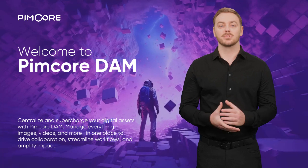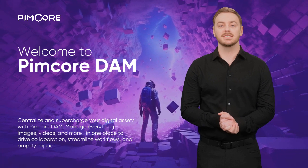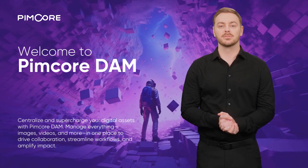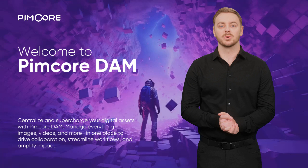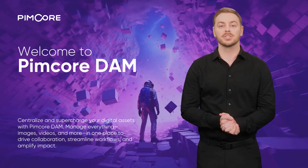Welcome to Pimcore DAM. Trusted by over 118,000 organizations and recognized as a Gartner Customer's Choice 2024, Pimcore DAM transforms digital asset management. It centralizes and organizes all your digital assets —